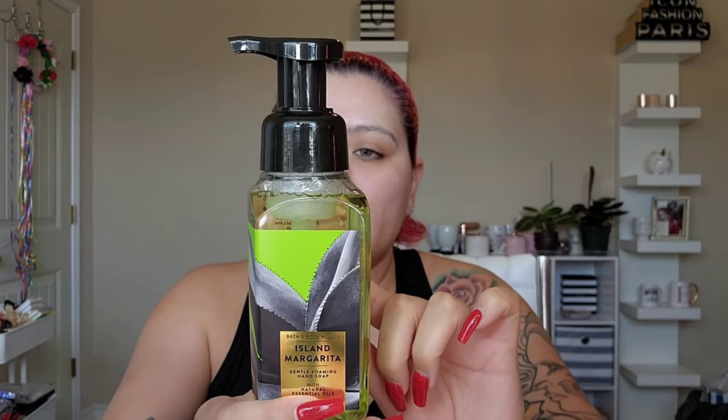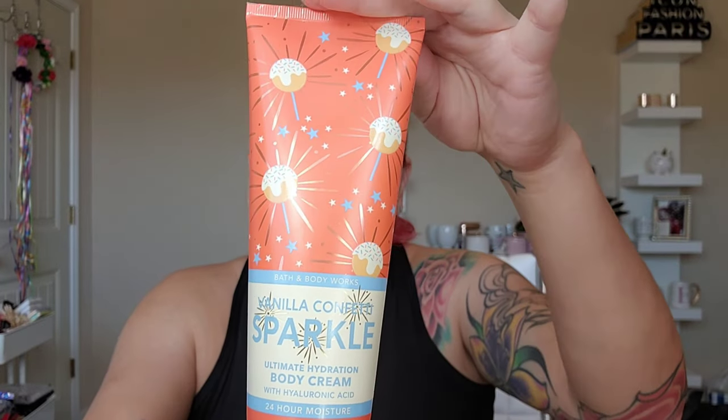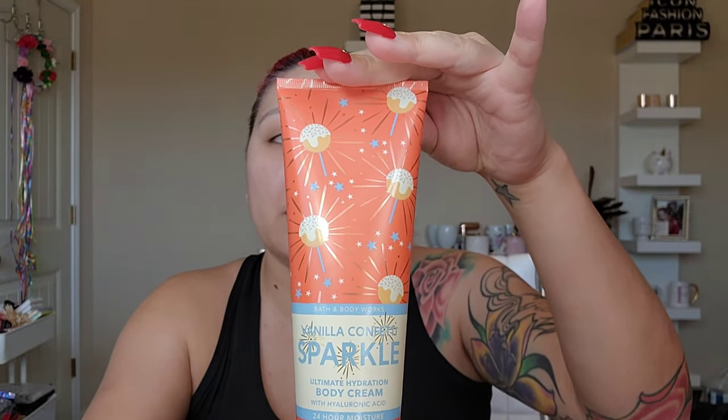I bought one more hand soap — Island Margarita: fresh squeezed lime and sea salt. Margarita is perfect for summertime. And then this is the vanilla lotion I want to mix everything with: Vanilla Coconut Sparkler, with creamy cake frosting, vanilla sprinkles, rainbow sprinkles, and vanilla bean. It just smelled too good to pass up. I get that really strong vanilla bean, so maybe I can mix the vanilla notes together. My goal is to really pay attention to notes to figure out how to pair them.